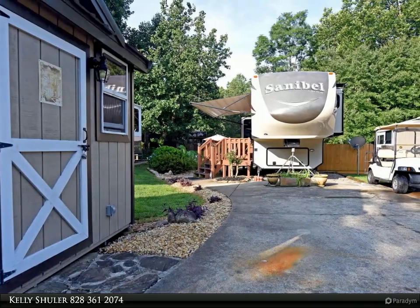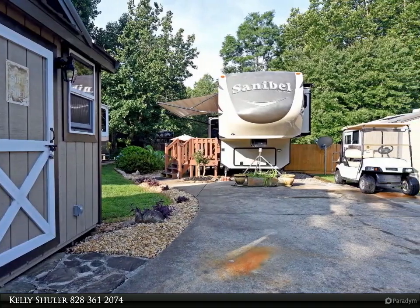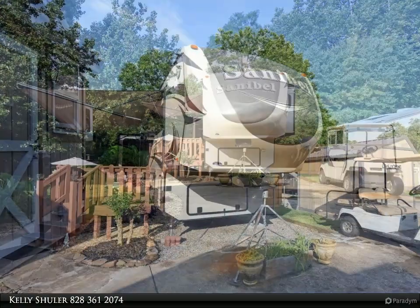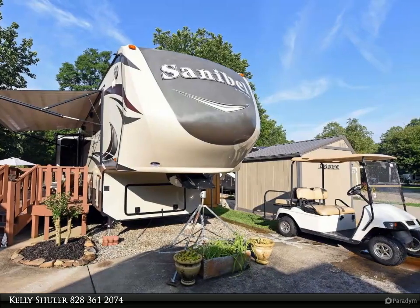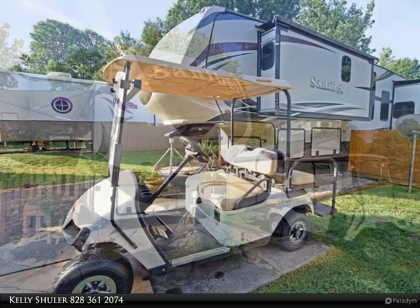2016 Sanibel 3701 Luxury 5th Wheel has an excellent floor plan, loaded and just like new on an amazing creekside lot in Twin Creeks RV Park. This RV is set up for year-round living.